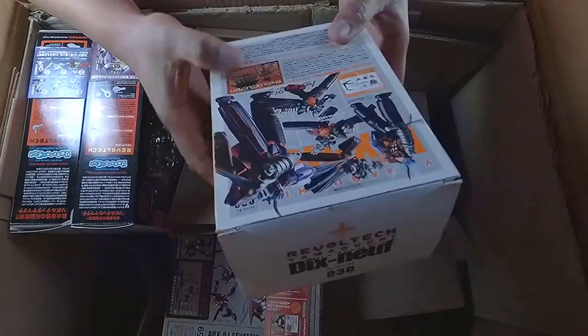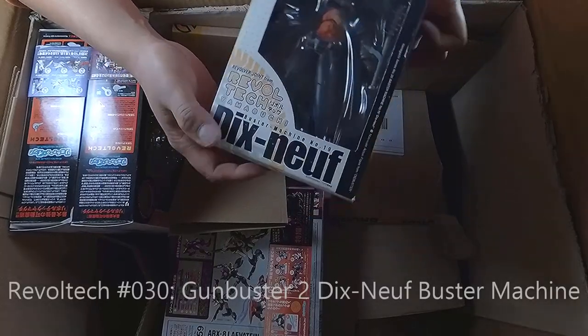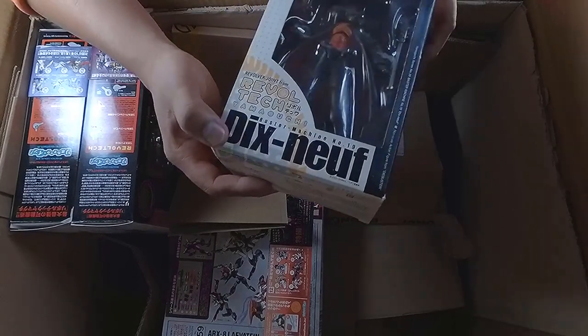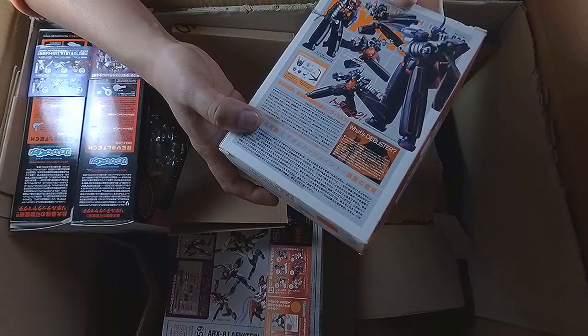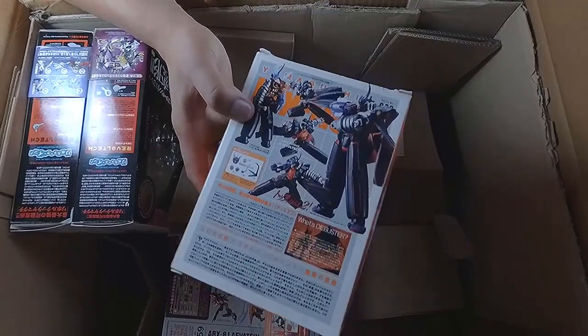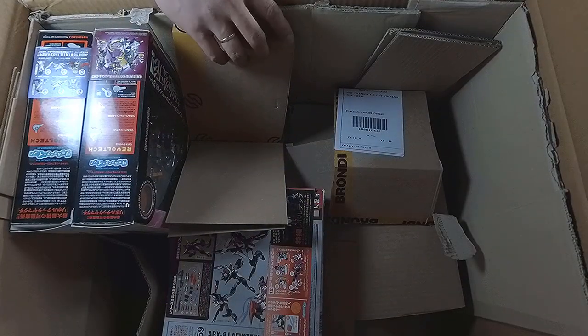What else do we have? I don't know how to pronounce this — number 30, Dixclops? I think that's what you call it. Revoltech number 30. I think this is the main villain from Gunbuster, although I'm not sure, but I believe it is.